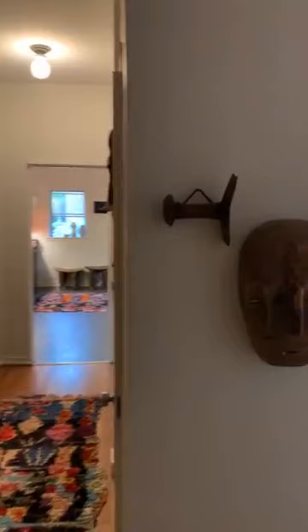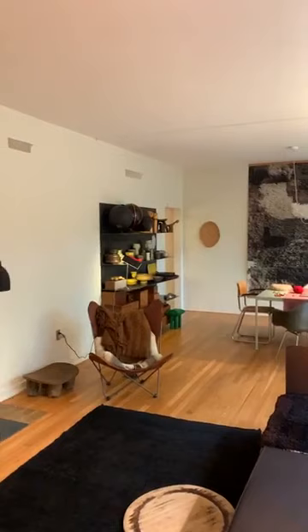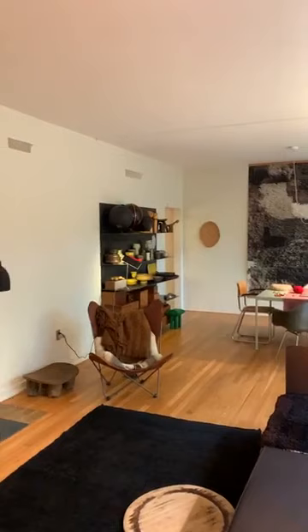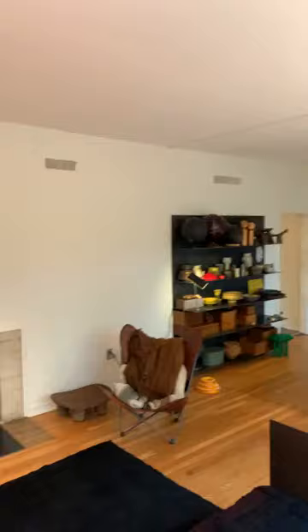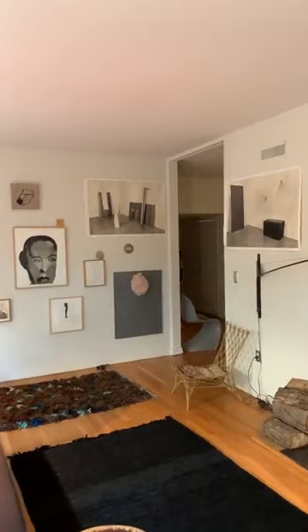Next we'll head past some more African masks and into the living room area. I'm quite certain the video is really not doing justice to how beautiful the proportions are in this room. Eliel Saarinen is a real master of bringing daylight into space and creating different proportions with his design that are really quite pleasing. The ceiling height here is very high, and then you just have this great western window.